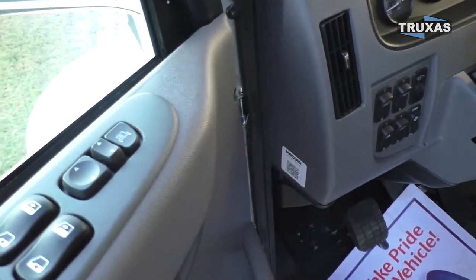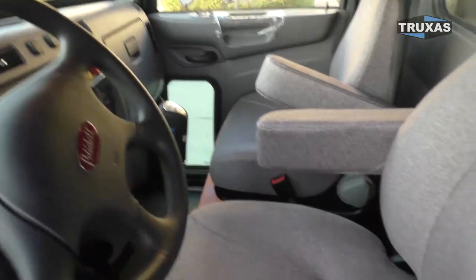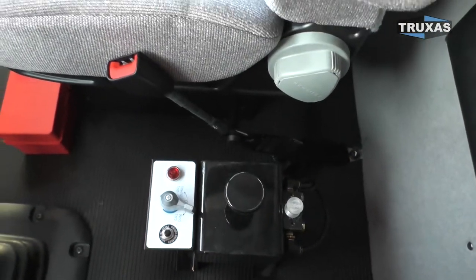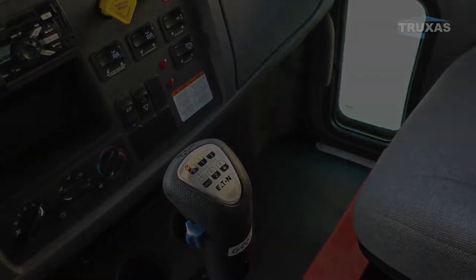Still got power windows, power door locks, power mirrors, heated mirrors — everything. The mechanical control package right there as well. Full locking differentials on this one. We normally have these in stock with the Allison Auto.